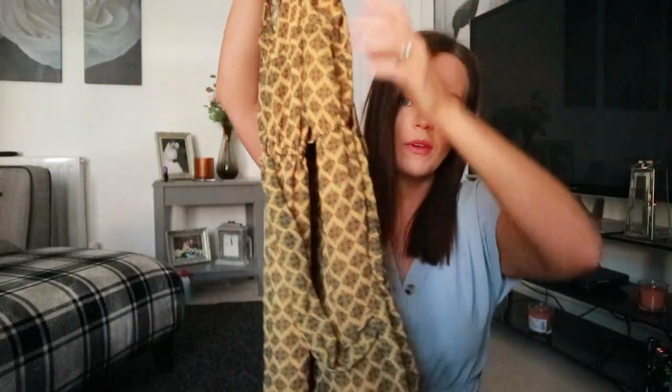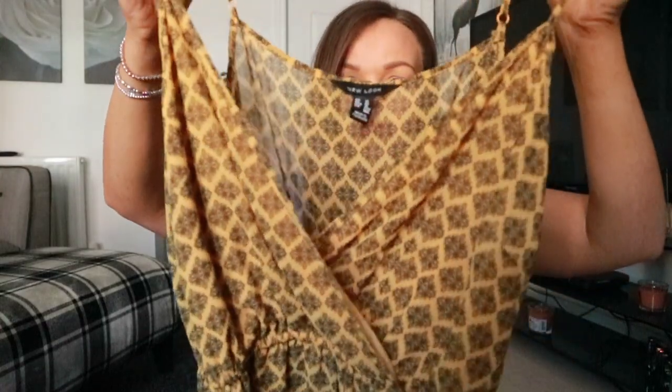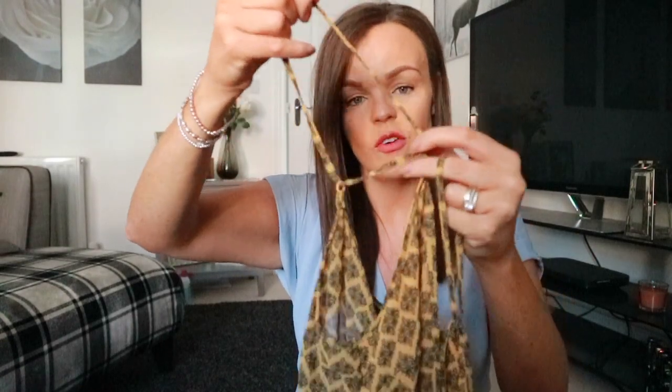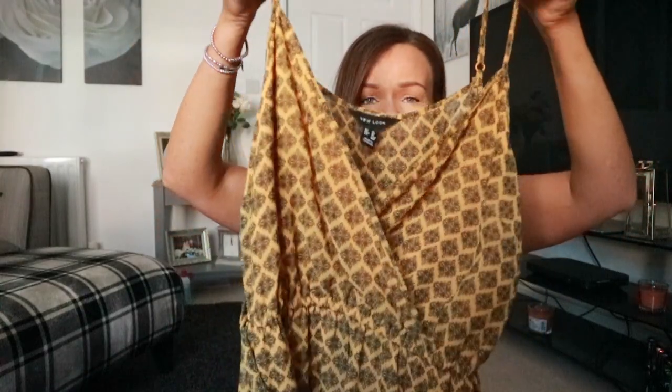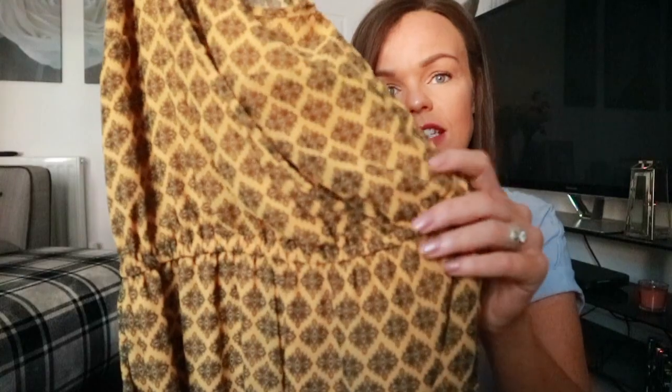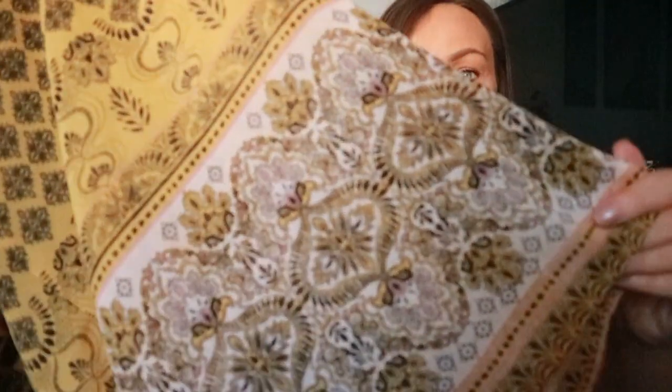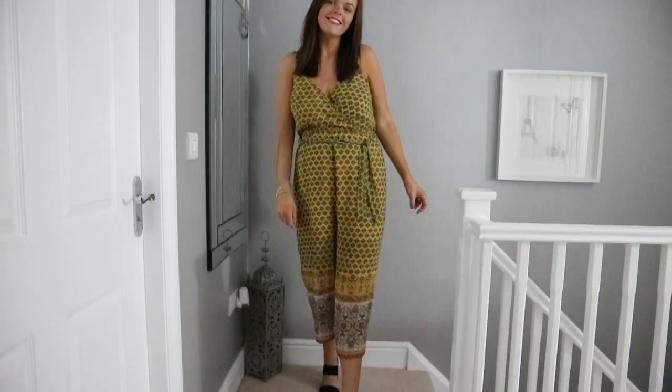Another thing I am absolutely loving right now is jumpsuits — the culotte style that comes to about mid-leg. I picked this one up in a yellow and black print with a nice tie around the waist. It's like a wrap-over at the front with a shoestring strap, and what I love about these straps is that they are completely adjustable, so whether you're shorter or taller you can adjust it to your body shape. It's got a nice elasticated waist and a gorgeous black, yellow and white print at the bottom.